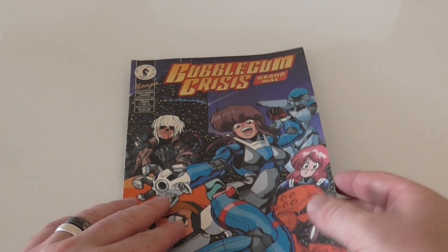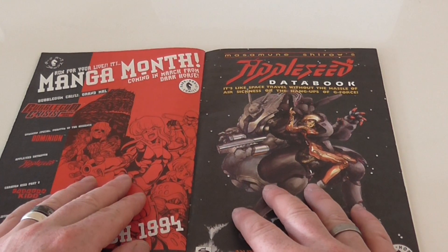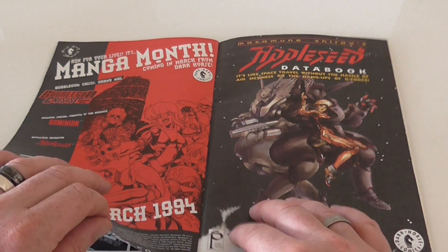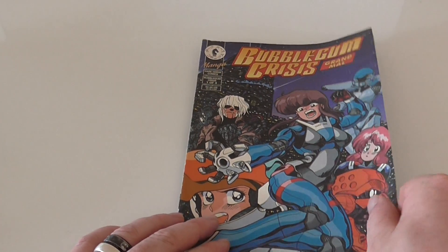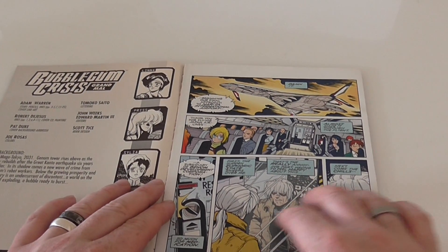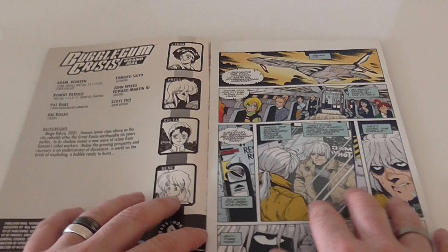I won't go through every page, because obviously if you're interested in buying this and you've not read it, I'm guessing you don't want to see what's inside. But I just want a quick glance through to show that the pages are intact — as you can see there's not much wear and tear to any of the pages or any discoloring.